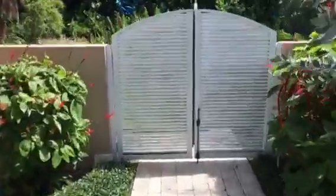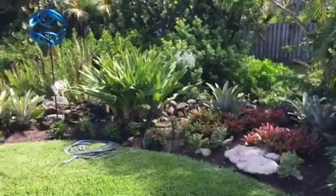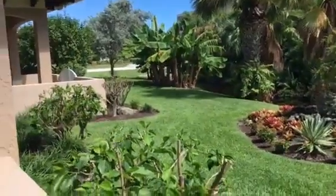This path leads to the side yard. They've done tremendous work with landscaping — just beautiful.